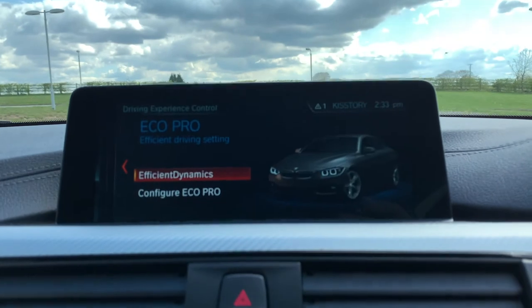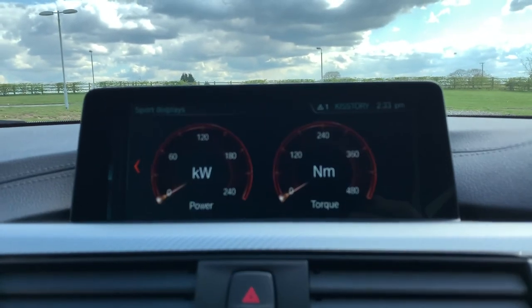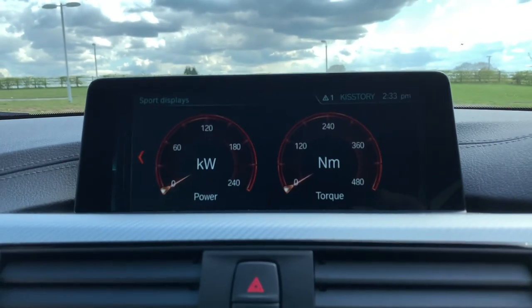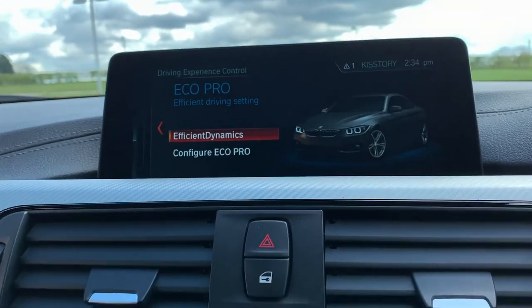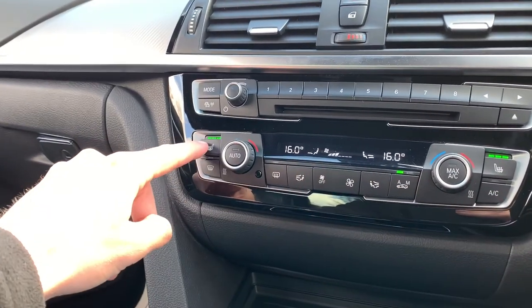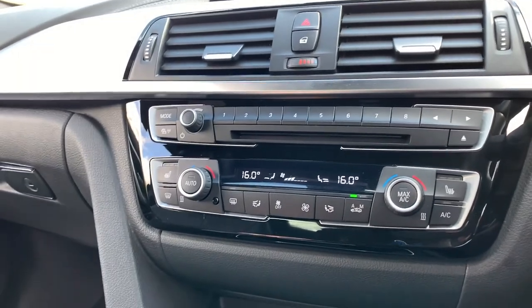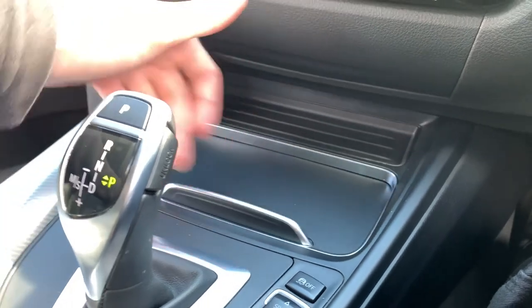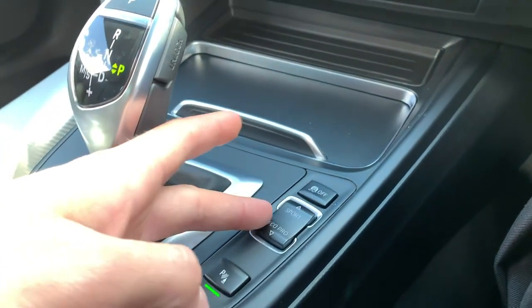We have different drive modes: Eco Pro, Comfort, Sport, and Sport Plus. Click on Sport and you can see the kilowatts of power being used and the Newton-metre torque readout. You also have dual-zone climate control, and both front seats are heated — great for cold winter mornings. We have two nice-sized cup holders with 12-volt connectivity.